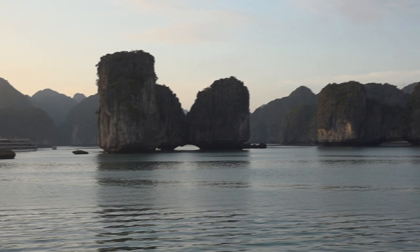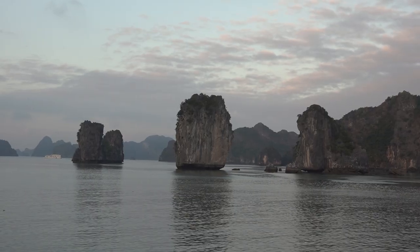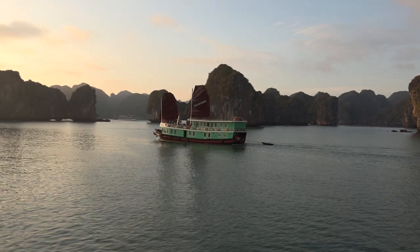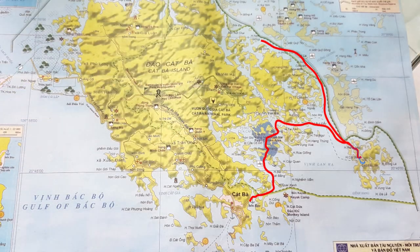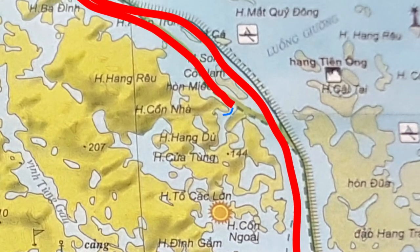Here on the edge of Halong Bay we were no longer alone, and we could imagine how touristy it can be during the day. After a quiet night we returned to Cat Ba city on the second day. However, after one hour we anchored again to visit the floating fishing village and explored an isolated cave and lagoon again by kayak.